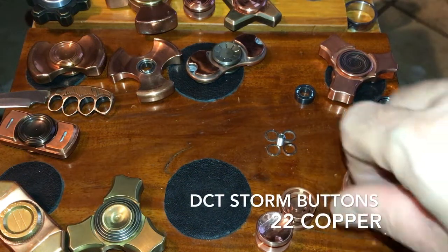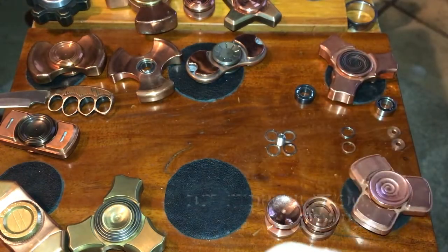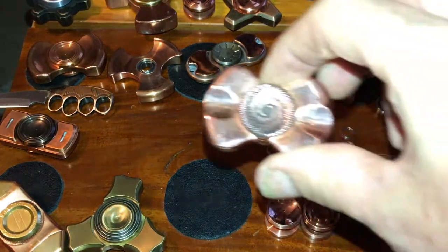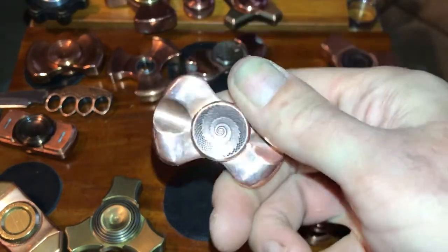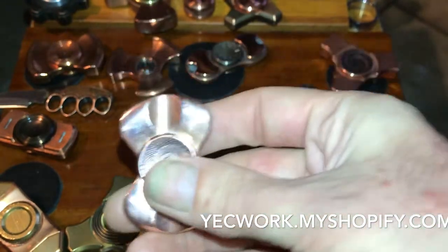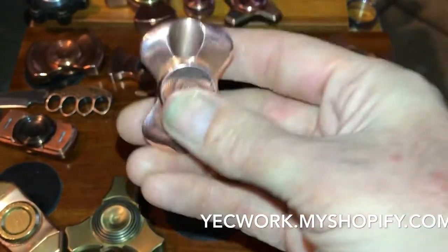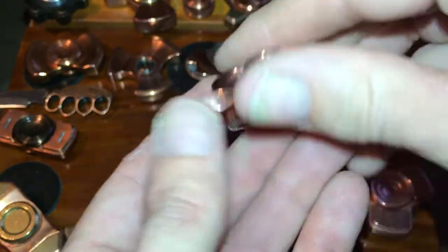Hey spin fam, this is Derek here at Everything Spinners. Today we're talking about buttons — specifically the Storm buttons from YECworks and DCT. Not exactly sure how those two are one entity, but I'm led to believe that they are.